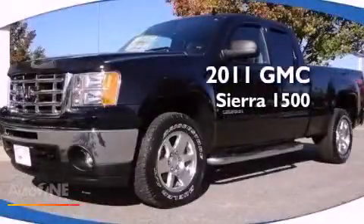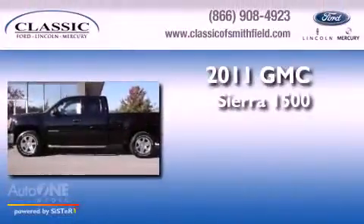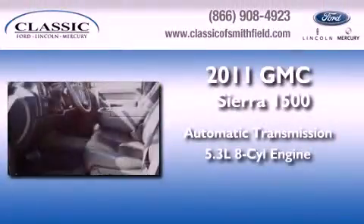This is a 2011 GMC Sierra 1500. This truck has an automatic transmission, a 5.3-liter V8, and four-wheel drive.